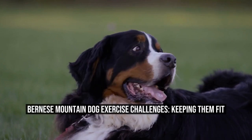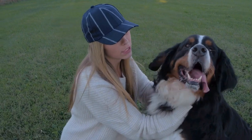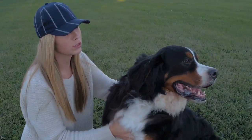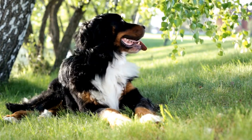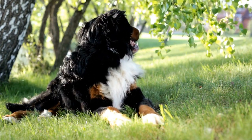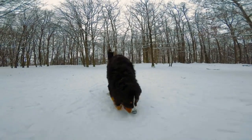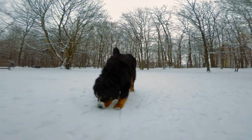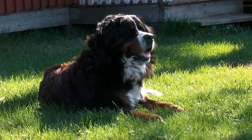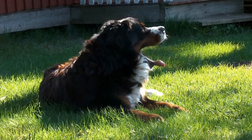Bernese Mountain Dog Exercise Challenges: Keeping Them Fit. Exercise is an essential part of a dog's daily routine. It helps them stay fit and healthy while also providing mental stimulation. However, when it comes to Bernese Mountain Dogs, exercise challenges can arise due to their large size and specific needs. In this article, we will explore the exercise requirements of Bernese Mountain Dogs and discuss ways to keep them fit.